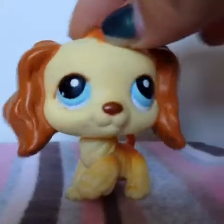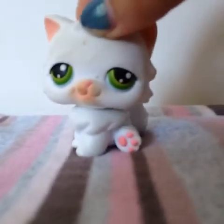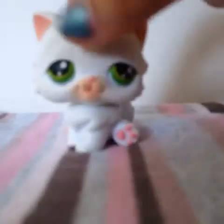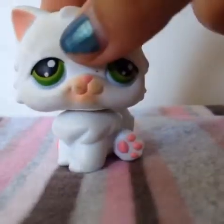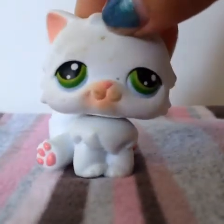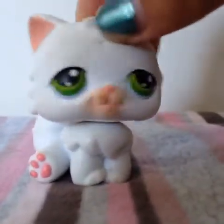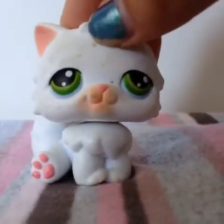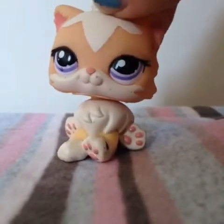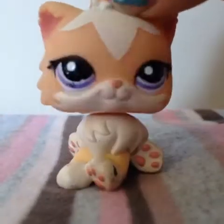Okay, let's move on to the Persian cats. This was my very first Persian cat — as you can see, it's quite old and in really bad condition. It has a magnet, and its head is kind of hard to bobble. This one's probably my least favorite Persian, but I decided to show it anyway. Next is this one — I love this one a lot. She's just so adorable.